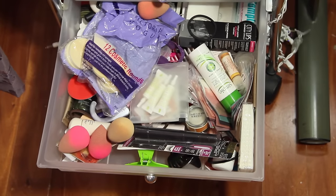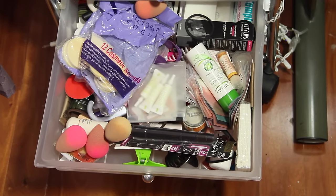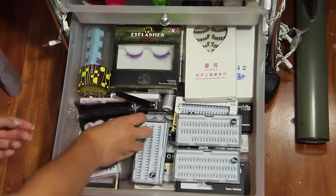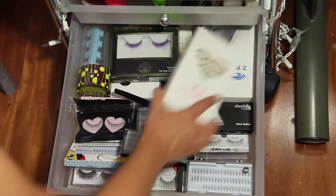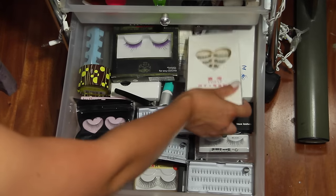This is my random drawer where I just keep extra beauty blenders, extra sponges, moisturizers, and sample eyeshadows. The last drawer is where I keep all of my lashes. My favorite lash is the Ardell Demi Wispy but I used all of them so there are none to show you, though I do have a bunch of other lashes in here.